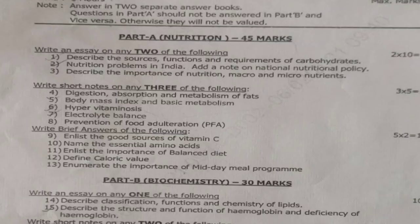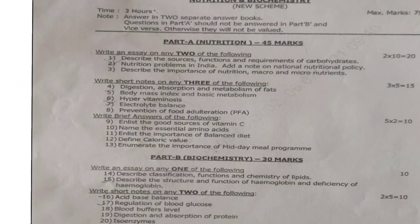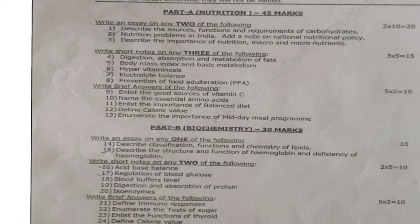Under Part A, write an essay on any two of the following. First question: describe the sources, functions and requirements of carbohydrates. Second question: nutritional problems in India — add a note on National Nutrition Policy. Third question: describe the importance of nutrition, macro and micronutrients. Out of these three questions, you have to answer only two. 2 into 10 is equal to 20 marks.